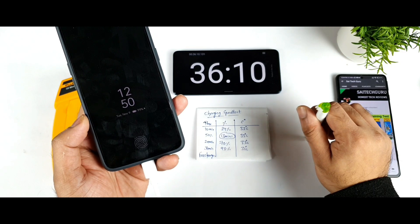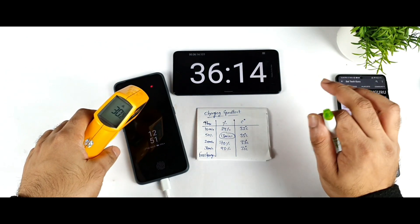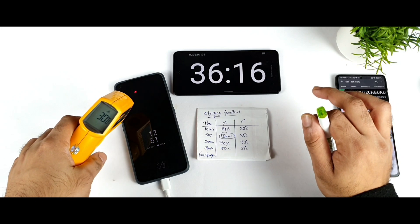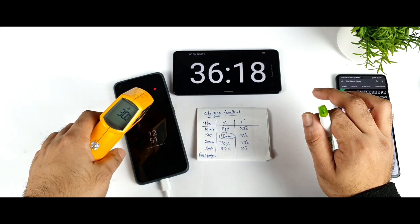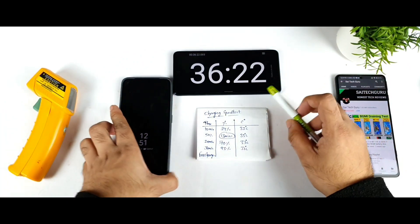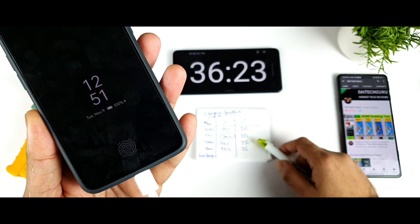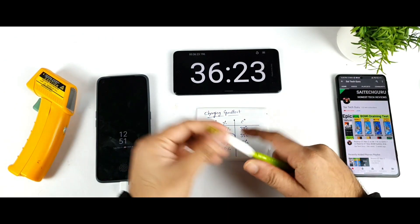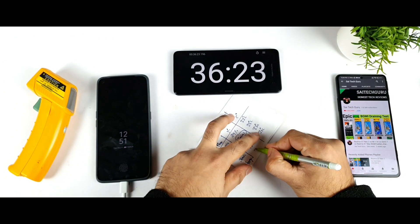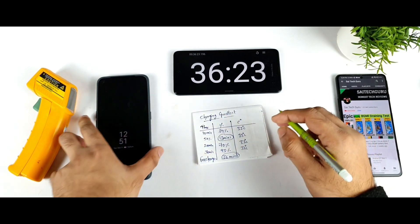The temperature is remaining exactly the same — pretty low, at 30 degrees Celsius, which is really cool. The phone reached 100% at exactly 36 minutes and 23 seconds. 100% is perfectly done. That matches the company's claim very well.